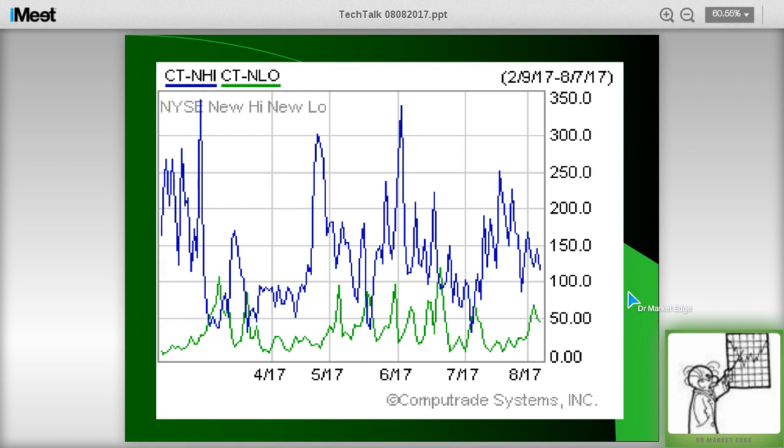Another negative divergence is the number of new 52-week highs versus new 52-week lows. You're seeing some contraction in here — it means fewer and fewer stocks are breaking out to new highs as the Dow is. You'd rather see this expanding if you're around 250 or so, giving you more momentum behind the move up. The CTI finished last week at negative 5, and we'll be at another negative 5 this week.